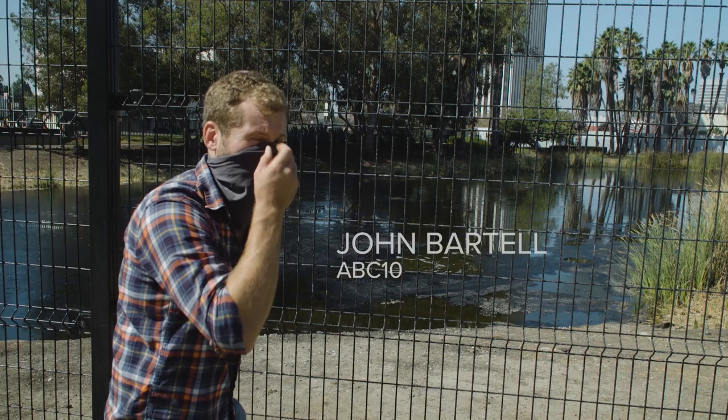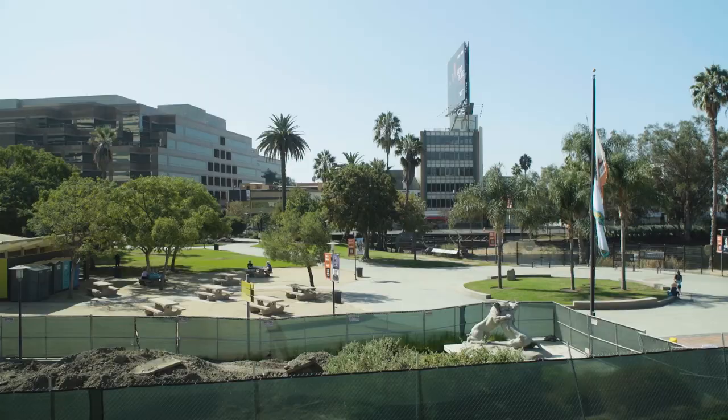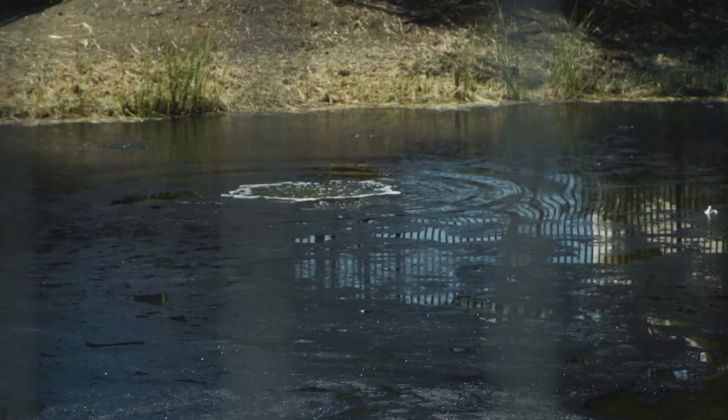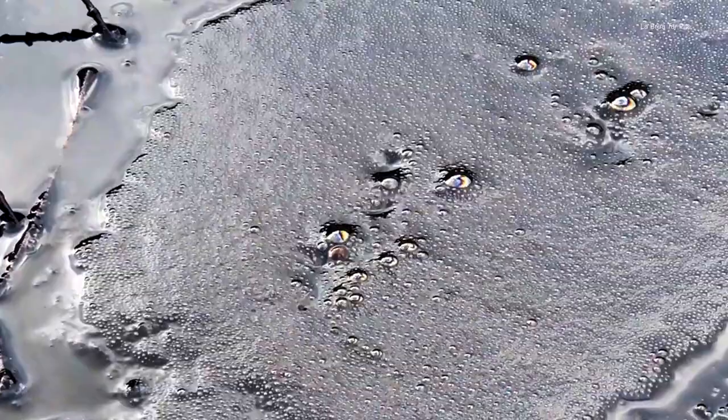You're definitely going to want to wear a mask around here — a little stinky. Located in the heart of LA's museum district is Hancock Park, debatably one of the most deadly parks in California.